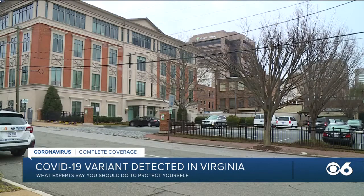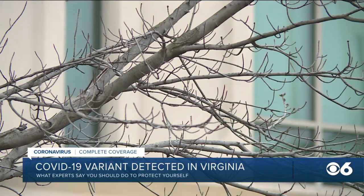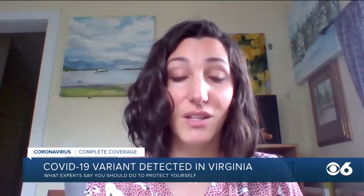Rebecca Butterfield, epidemiologist with the Richmond and Henrico Health District, says community spread is not cause for alarm and is actually to be expected, but is just another reason to play it safe. Right now, the same things that have protected us for the last year really continue to protect us.